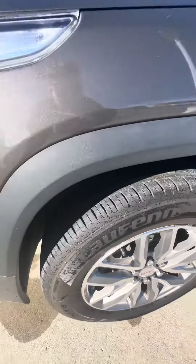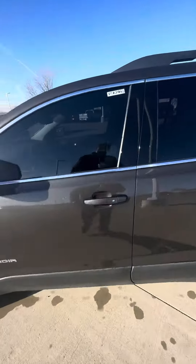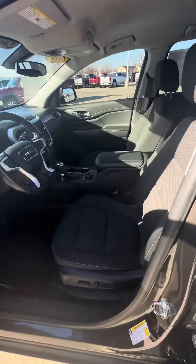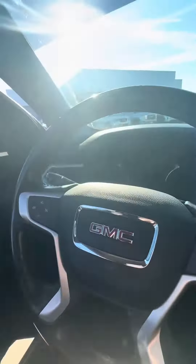It has new tires, and I'll show you the interior — it looks like the previous owner put some nice tint on there to keep the sun out of the interior. It will have cloth seats, but it does have upgraded Bose speakers in it. It also has the GMC all-weather mats in the front and back.